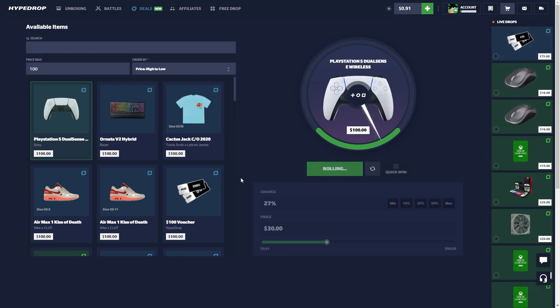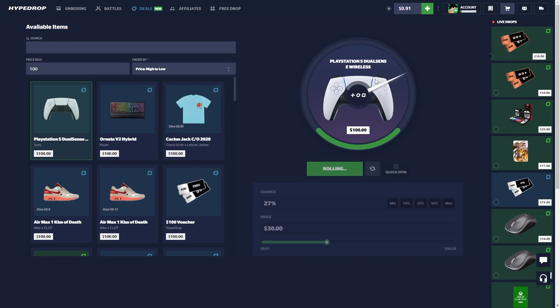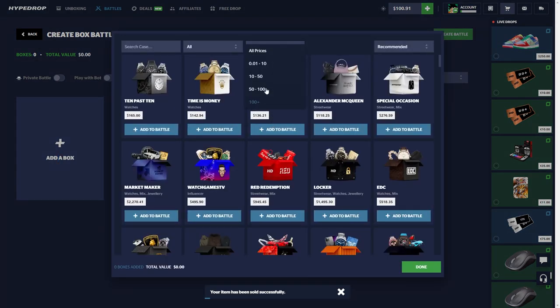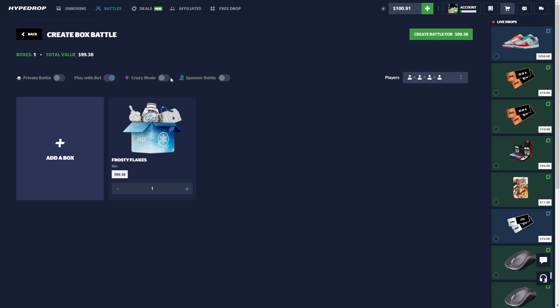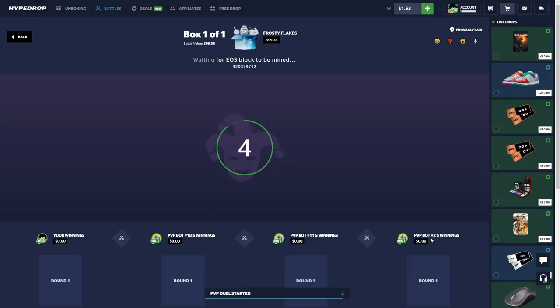Alright, I have an idea — let's do quick upgrade, 30 percent. Let's see if we can hit this. Oh nice, okay! Hear me out: we sell this back, go to the battles, go to the Frosted Flakes crazy mode, and then two of the bots pull an item and we win the 50/50 draw.